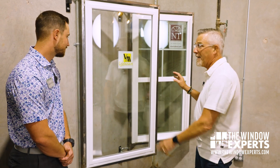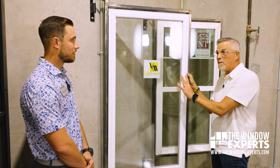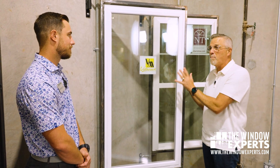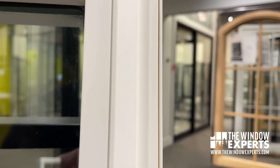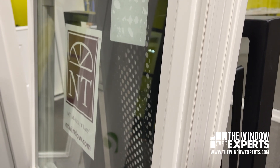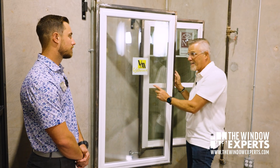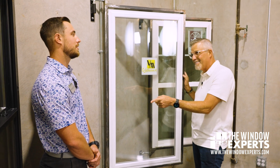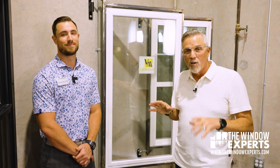So what you're telling us is — here are two examples. This is a Vistamark window that is non-impact: it's approved, but it's not an impact-rated window. And then this is the NT window, which is approved as an impact-rated window. So I could put the NT window up with no wind debris protection. But if I wanted to do the non-impact Vistamark, I'd need to have debris protection. We did a great video about the levels of debris protection and what your options are — there's a link up here and also down in the description.